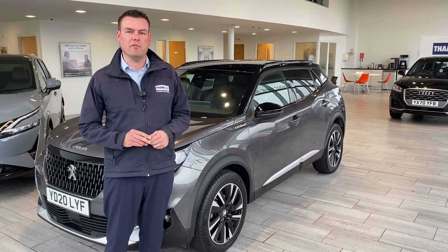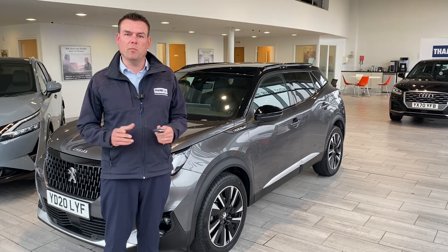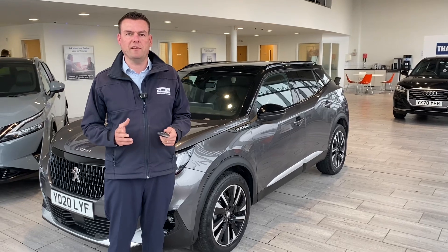All of our cars are serviced up-to-date, ready to drive away with two keys. We don't charge any admin fees, and your part exchange is very welcome too. So do get in touch for a valuation on your part exchange. We can make it nice and easy for you.